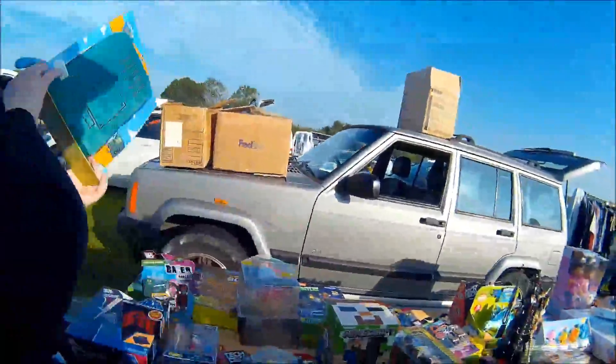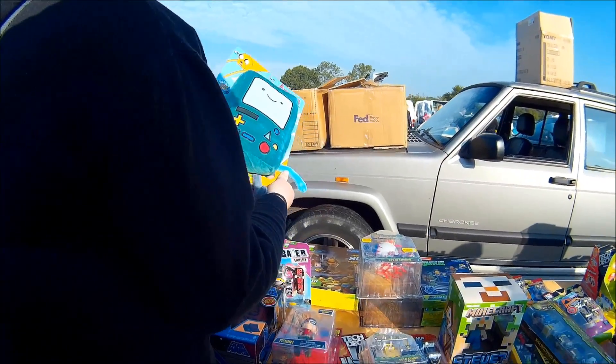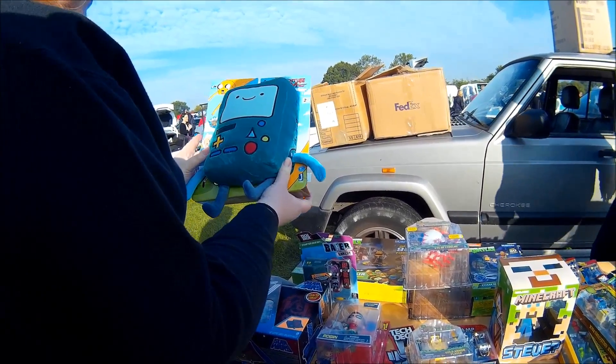Here's BMO from Adventure Time — really good condition, brand spanking new, and he only wants a couple of quid for it, so we picked that up.